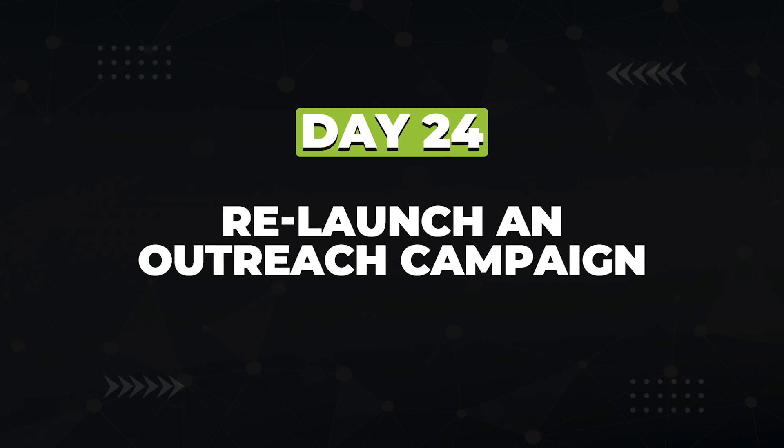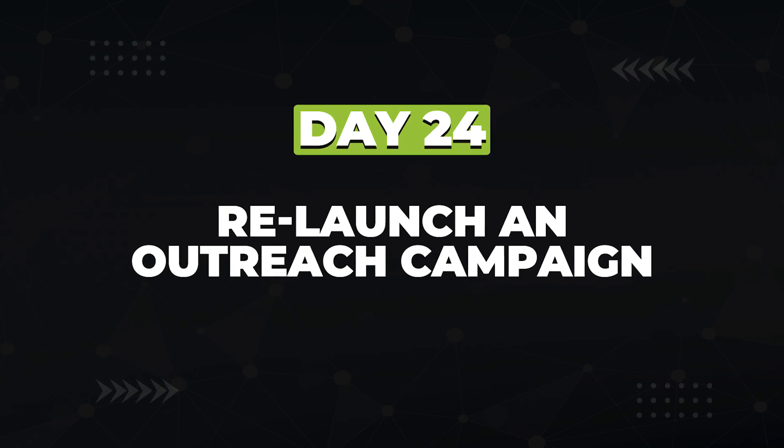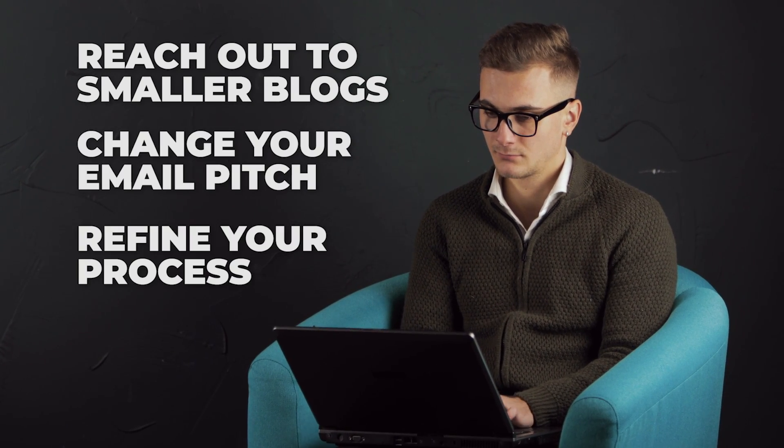Day 24, now that you've learned what it takes to do an outreach campaign, you're going to take what you learned and launch a new one. Outreach takes practice and you've got some experience now — you've seen the replies and what people are looking for. This time around, make a slight adjustment to the way you link prospect and your outreach templates. Try reaching out to smaller blogs. Try a different email pitch. Refine your process.